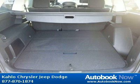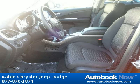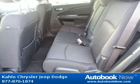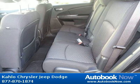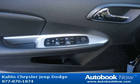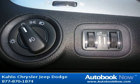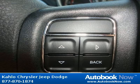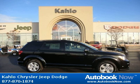Visit autobooknow.com for more details. We'll see you next time.